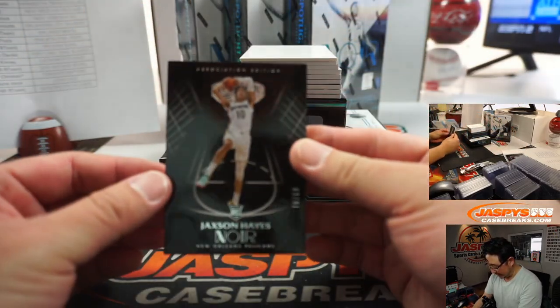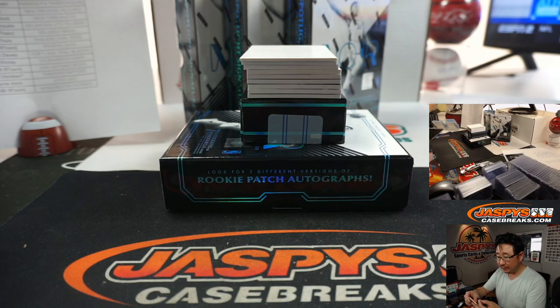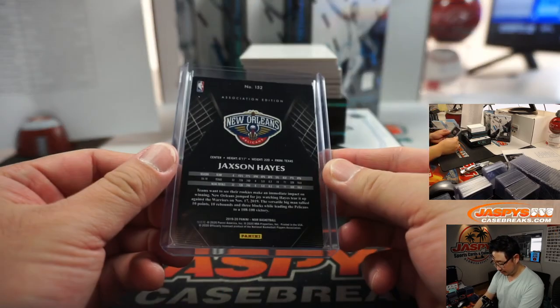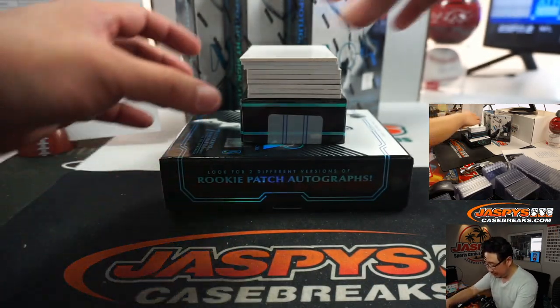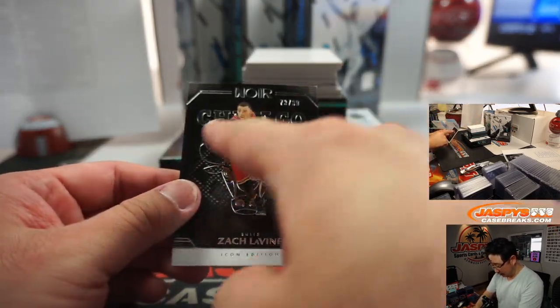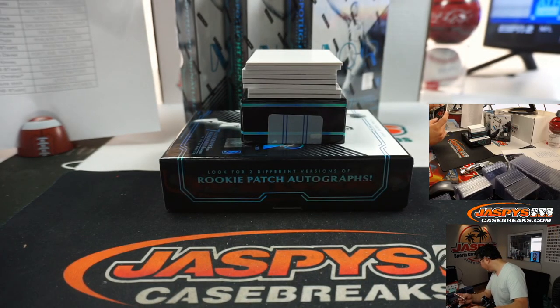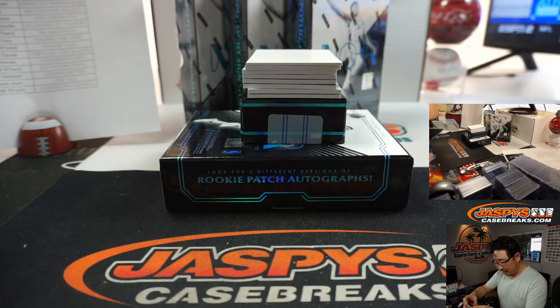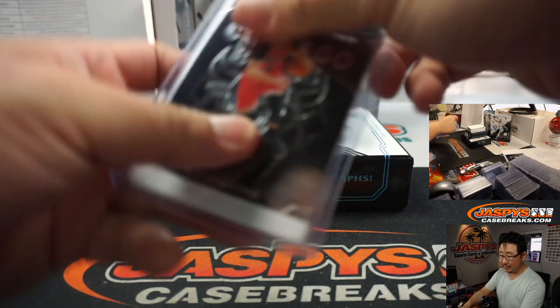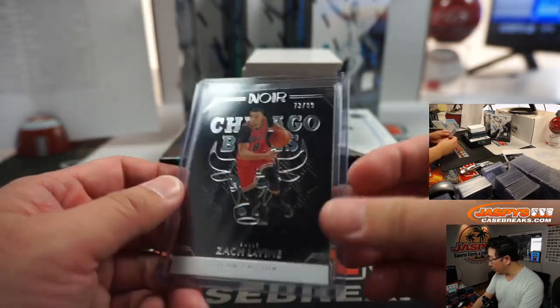We got Jackson Hayes, 78 out of 99 — Pelicans 8, Ron with that one. We got Zach LaVine, 73 out of 99. I like that Bulls logo — the team logos in the background look pretty sharp. This is the Icon Edition — I get it. Pretty good, 73 out of 99. That's also part of the nine-team number block, goes to John at number 3.